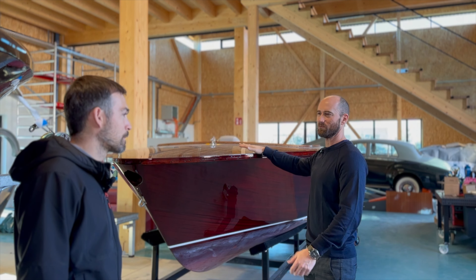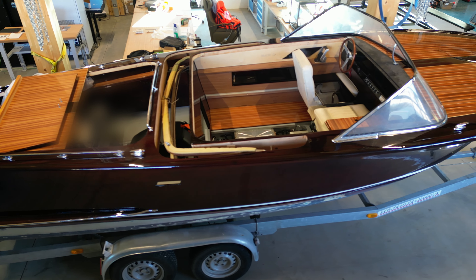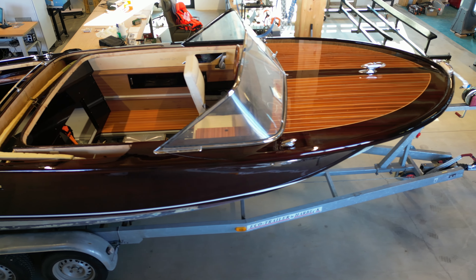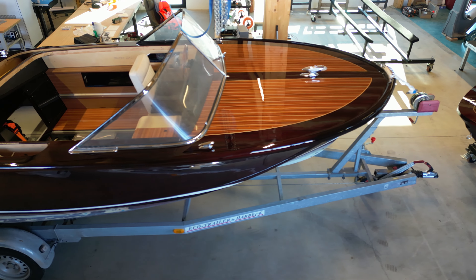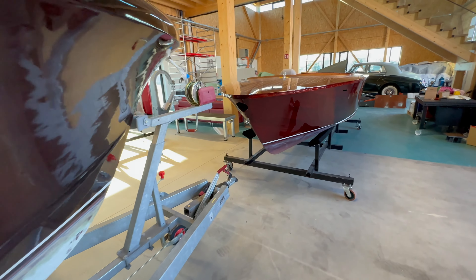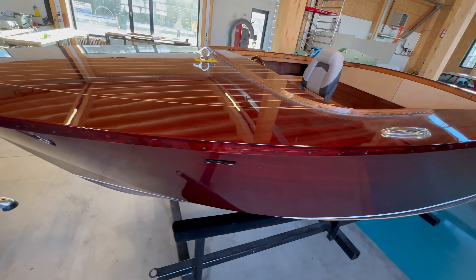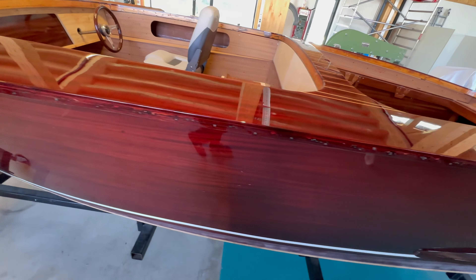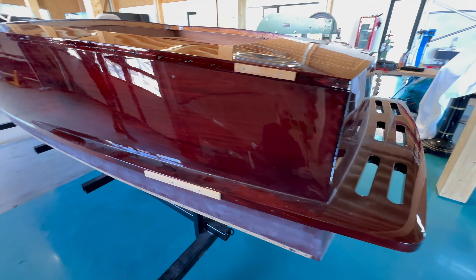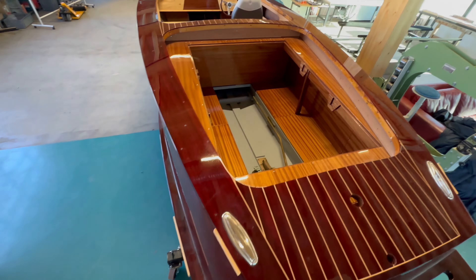What's the biggest challenge when retrofitting an old boat like this? The biggest challenge is to keep as much of the original as possible — to keep the steering wheel switches — and also to keep the useful space. By adding the battery, motor, and chargers inside the boat, they should not reduce the useful space for the owner.